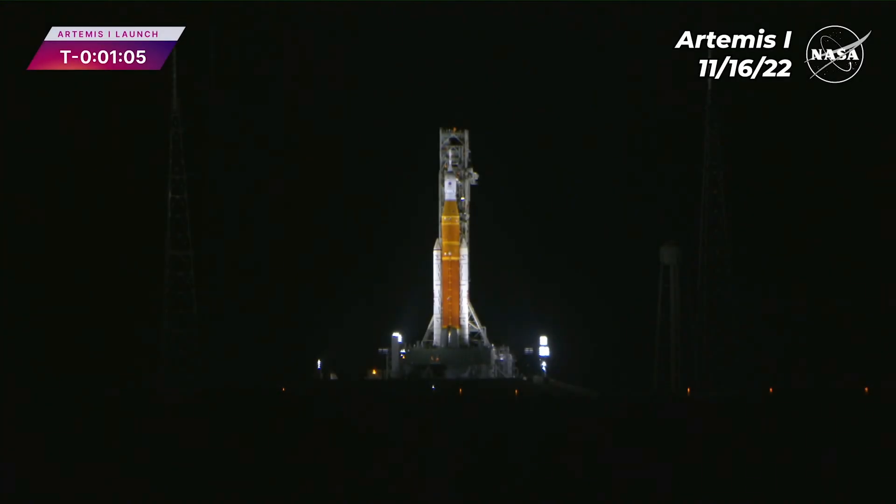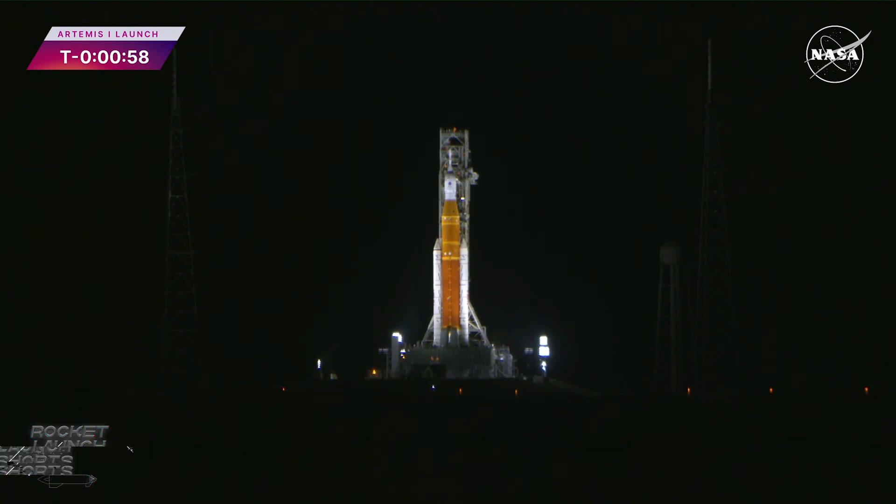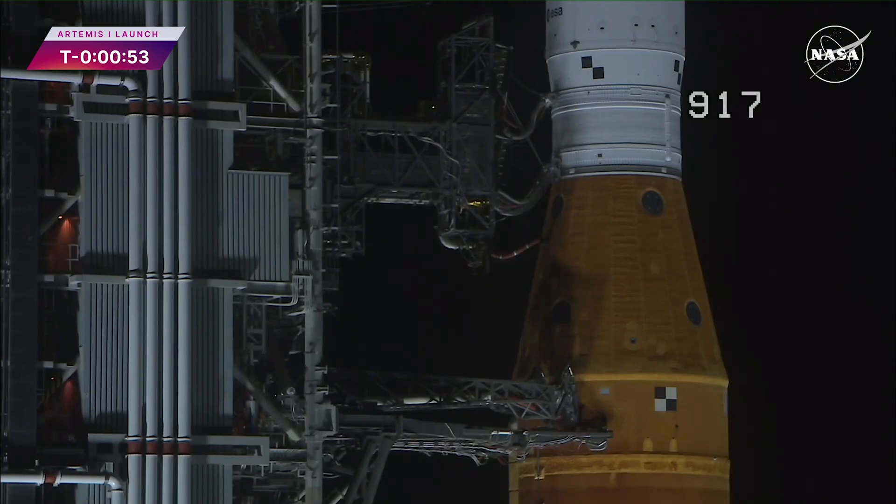A note now, shortly after liftoff, Mission Control Houston will take control of the rocket, and my colleague Leah Cheshire will take over commentary.